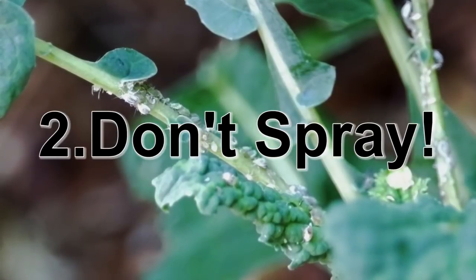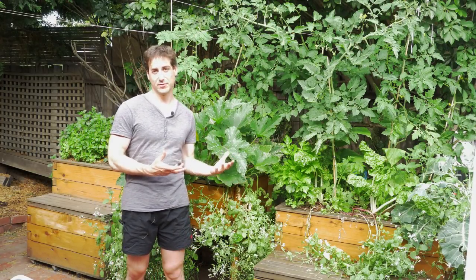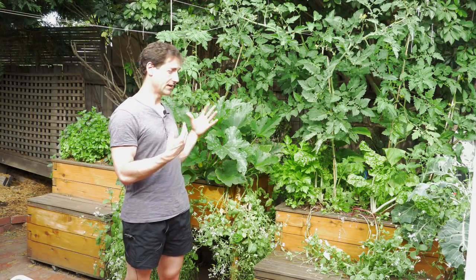Point number two is to never spray your aquaponics system. When you grow plants for weeks and months and they are almost ready to be harvested and you see some insects starting to eat them, it can be very instinctive to buy some pesticides and spray to kill the bugs to preserve the crop. But in aquaponics the system is closed — whatever you spray is going to end up in the grow bed in contact with the fish, which is bad, but also where you have all your bacteria. Your bacteria will very probably have trouble resisting any pesticide. So don't spray anything on your aquaponics setup unless you are really sure it's organic and not going to damage your bacterial population.